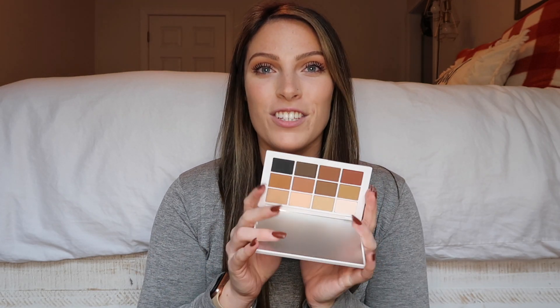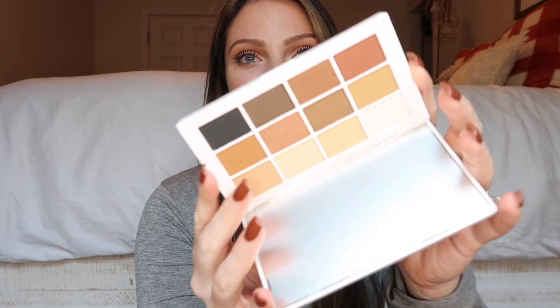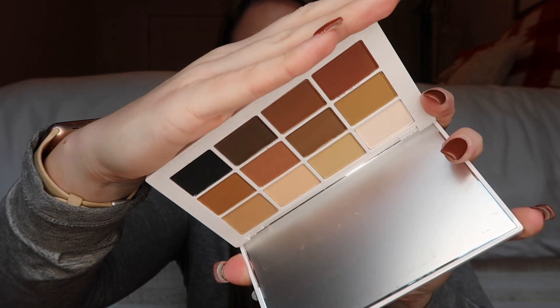I also picked up an eyeshadow palette that I've had my eyes on — this is the Master Mattes Eyeshadow Palette from Makeup by Mario. I've heard nothing but good things about Makeup by Mario and really wanted to try it. I don't wear a lot of eyeshadow so I was going back and forth, but I decided to grab it because literally everyone was talking about it. I am a neutral gal and this palette just screams neutrals — I absolutely love it.